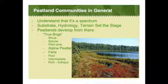Bogs, fens, peatlands — what are these terms? We hear about these all the time, and people kind of think a bog is a bog is a bog. It's got sphagnum moss and things don't break down. Many of these kinds of communities exist in other parts of the world and are much older — those European bogs are much older than ours.